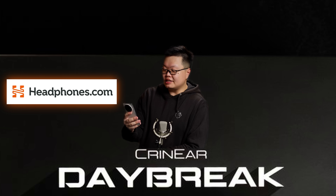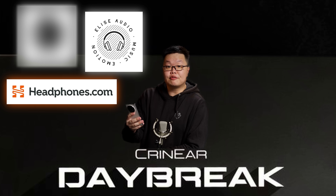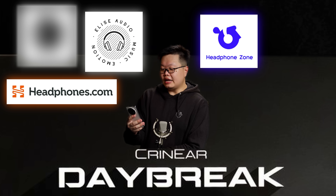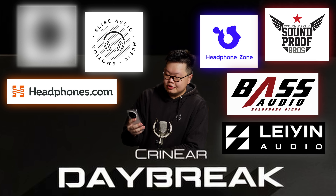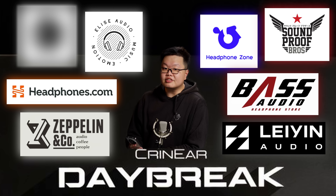We're hitting the ground running with some regional retailers as well: Headphones.com in the US, Elise Audio in the UK, Audiophonics in France and the EU, Headphone Zone in India, Layin in China, Soundproof Bros in Thailand, Bass Audio in Indonesia, Zeppelin and Co in Singapore, and many, many more to come as retailers learn of our existence.